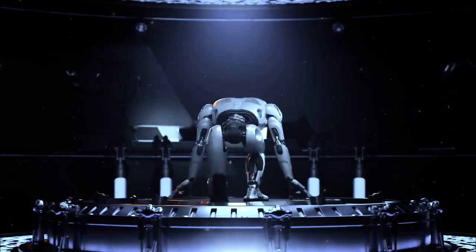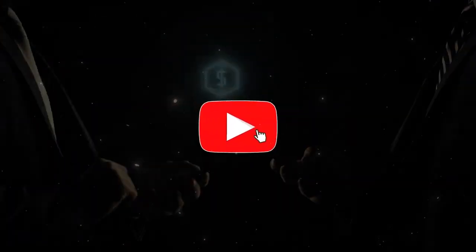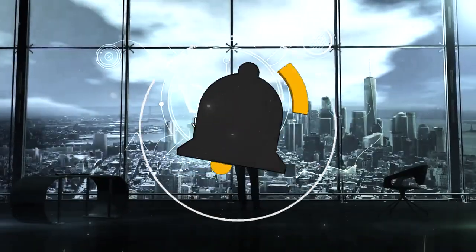And there you have it, my friends — the top 10 coolest artificial intelligence inventions you probably didn't know about. We hope you enjoyed this video and learned something new. If you did, please give it a thumbs up and subscribe to our channel for more awesome content.